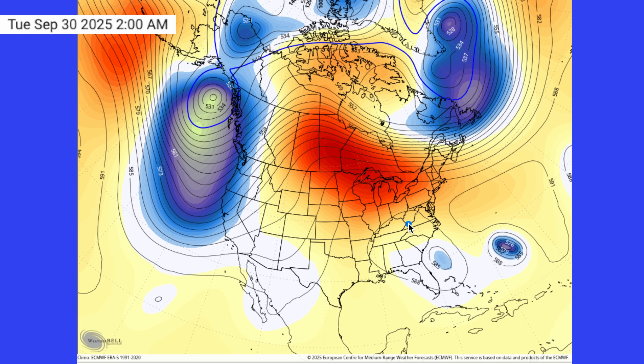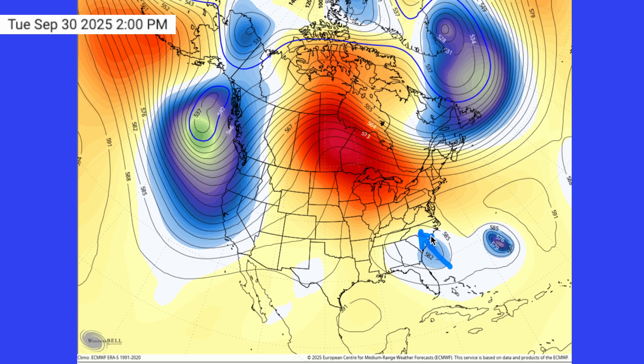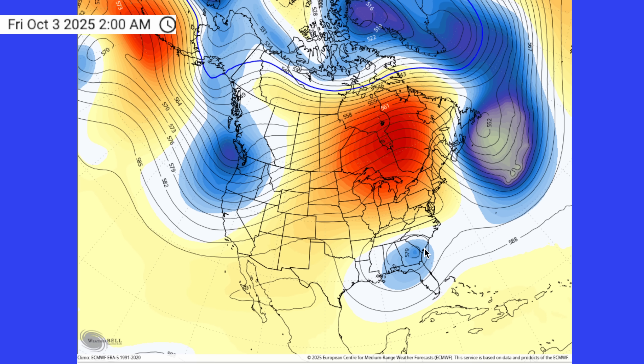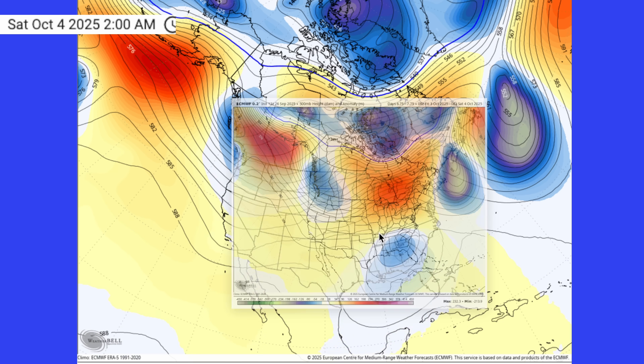Here are the steering currents. You've got this upper low kind of spinning — it's weakening as it does. So it's sort of sucking this storm up to the north and east, and then it starts to stop. Then your upper level winds start to pull it back out to sea.